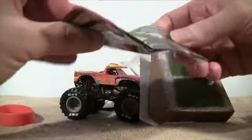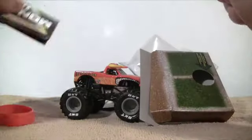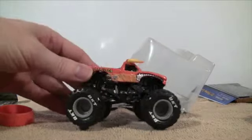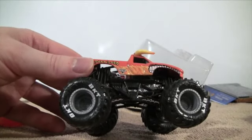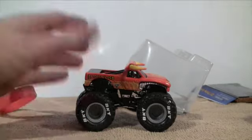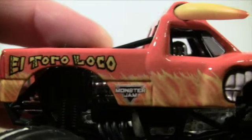The poster is of Scooby-Doo. The reason why I wanted to keep this version of El Toro Loco was because of the printing of the BKT tires on the tires themselves. I think it's a pretty cool version here in Series 10.